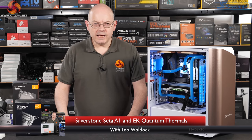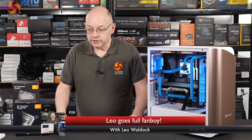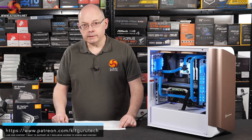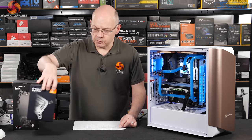I'm Leo Walter for KitGuru. A few days ago I built this PC in the Silverstone CETA A1 case. The object of the exercise was to show off a range of EKWB quantum hardware, including the quantum magnitude CPU block.